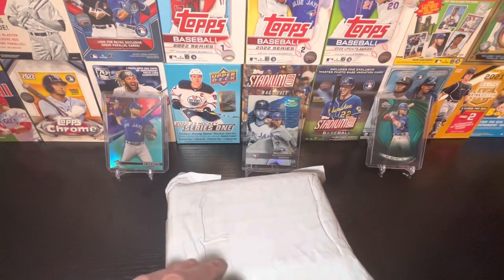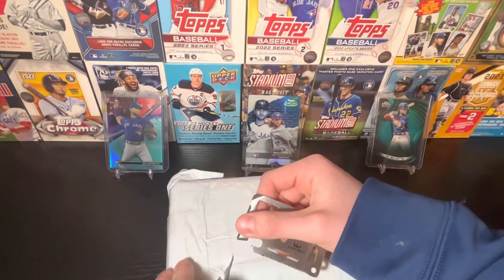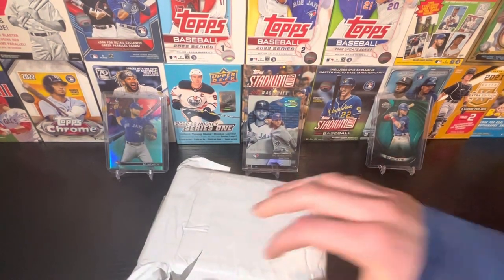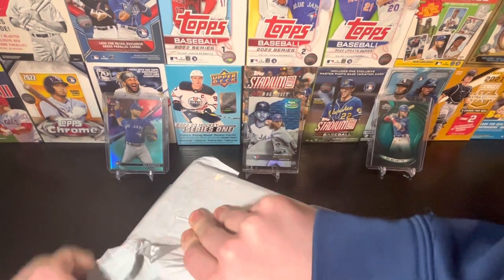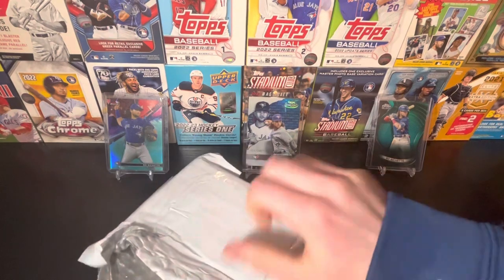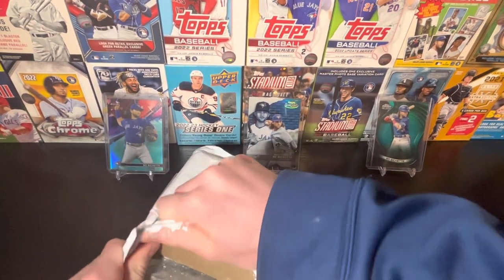Today we got one that finally came in. And I think this is a multi-sport mystery pack. I'll be dropping the info in the description if you would like to purchase one. And there's actually a nice box in here, so let's carefully rip this out. I think this is a $25 mystery pack.